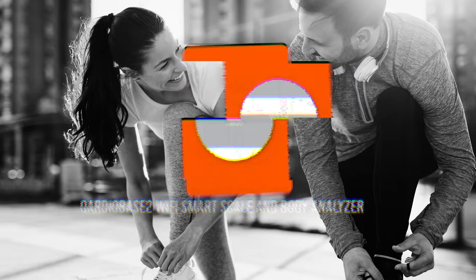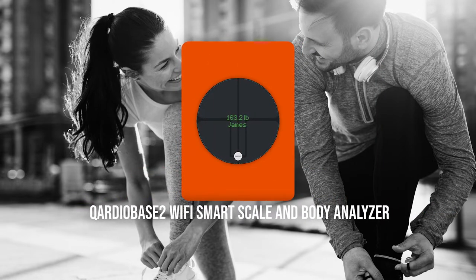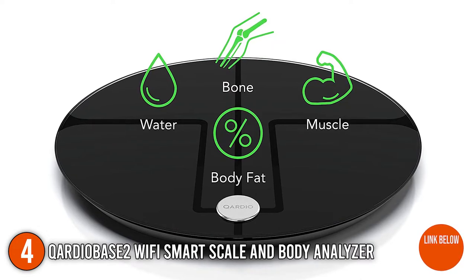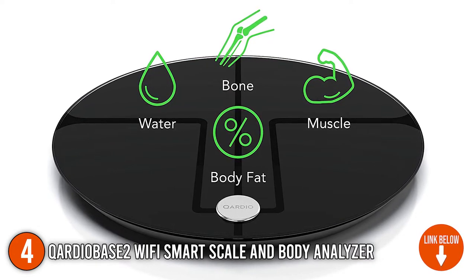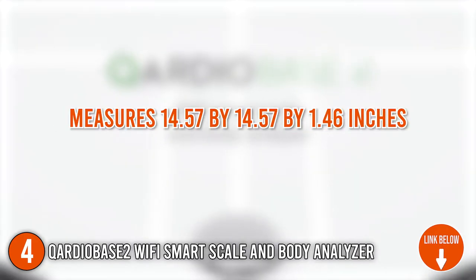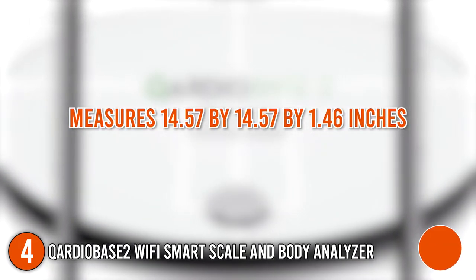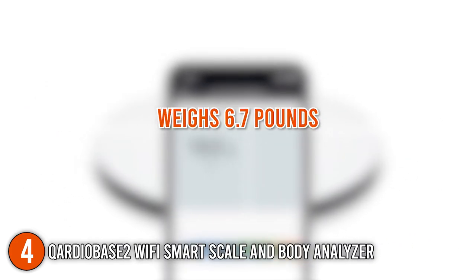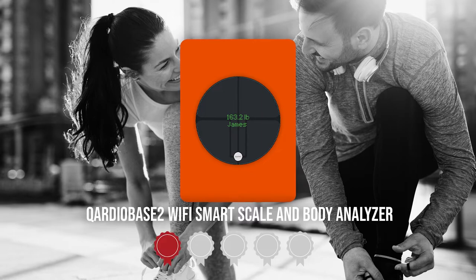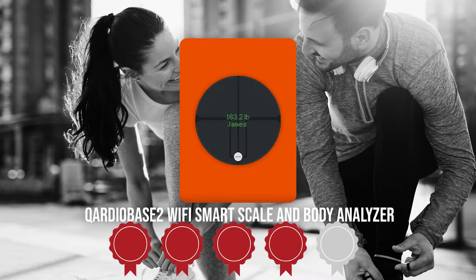The fourth personal body fat trainer on our list is the CardioBase 2 Wi-Fi Smart Scale and Body Analyzer. The CardioBase 2 measures body mass index and body composition, including body fat percentage, muscle, water, and bone mass for a complete picture of health that goes far beyond weight. It measures 14.57 x 14.57 x 1.46 inches and weighs 6.7 pounds. Trustedshoppingguide.com has awarded the CardioBase 2 Wi-Fi Smart Scale and Body Analyzer a 4 badge rating.